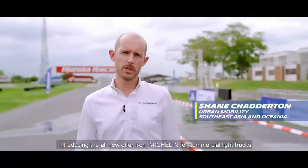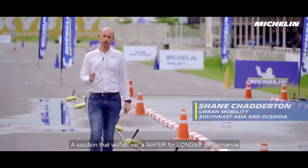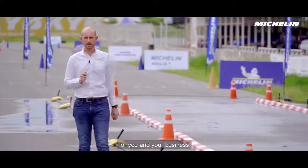Introducing the all-new offer from Michelin for commercial light trucks, the Michelin Agilis 3. A solution that will deliver a safer-for-longer performance for you and your business.